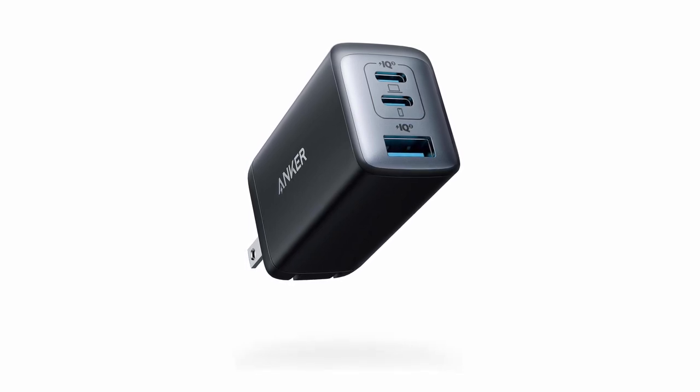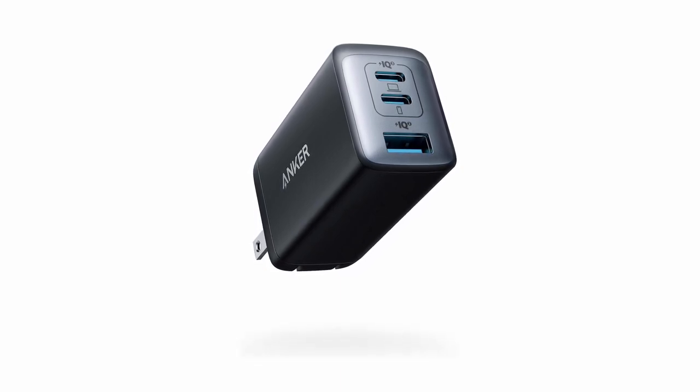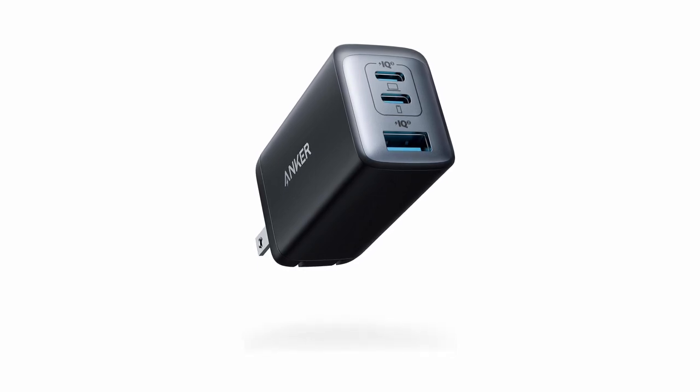So guys, this was the video about the 5 best fast chargers for phones. All the links are given in the description, do check them out. If you enjoyed the video, be sure to hit the like button and subscribe to our channel for more videos. Thank you.